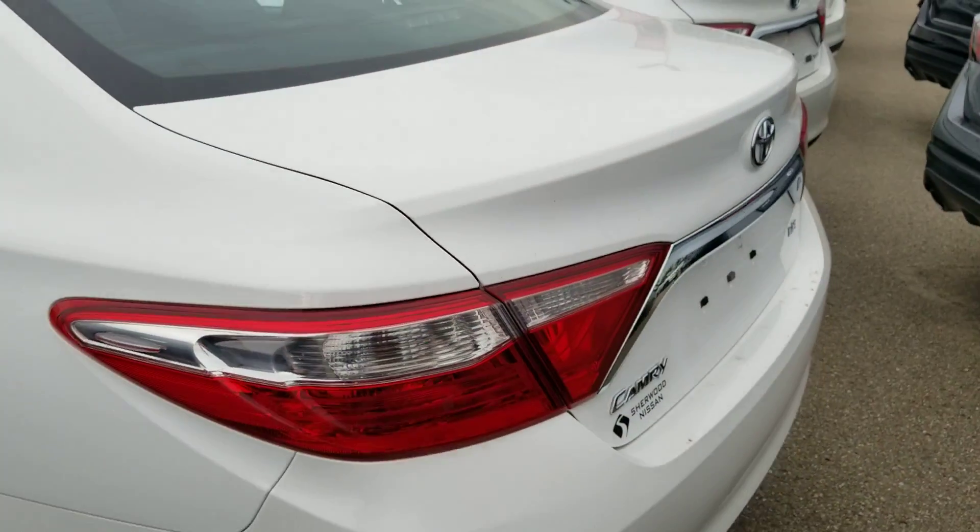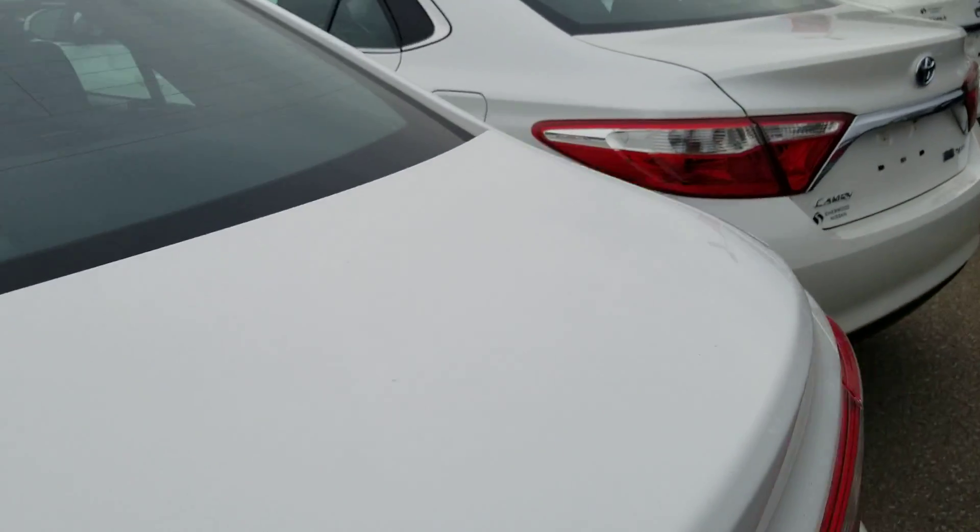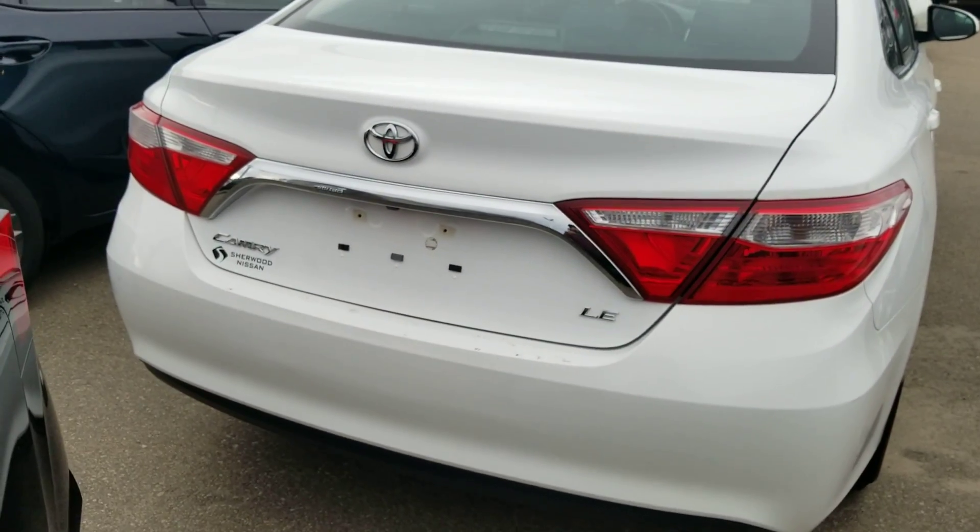Rotating to the rear, you do have a full backup camera. This vehicle is extremely practical and very reliable, as the Toyota brand has been known to produce.